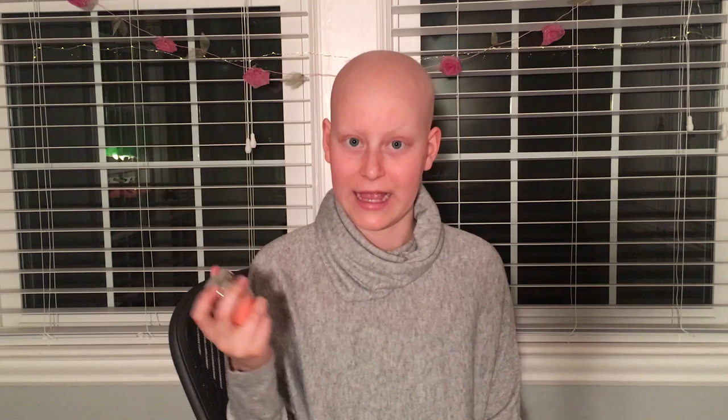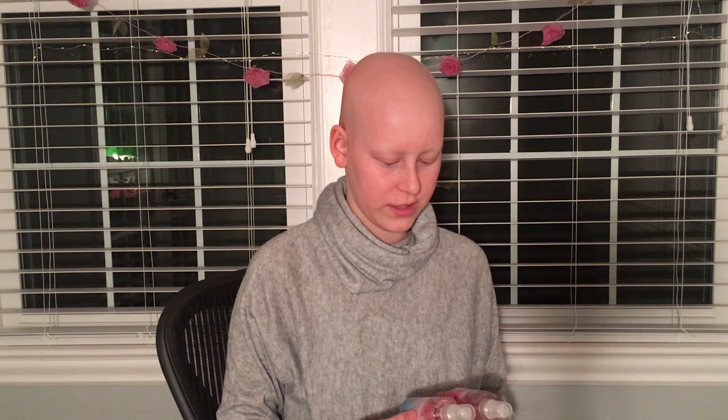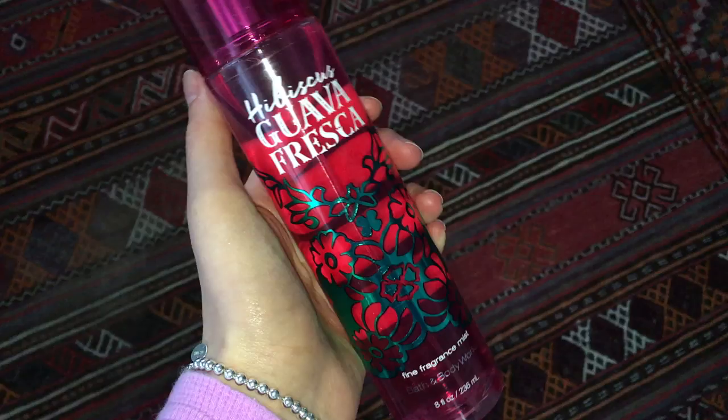The candle is in the scent Venice Peach Bellini and it smells so good — it was $4.50. The next two things I got were these two mini fragrance mists: this one is in Pink Chiffon and this one is in Sweet Pea, and these were $6 each. Then I also got two of the full-size fine fragrance mists; this one is in Hibiscus Guava Friseca, which is definitely my favorite scent, and this one was $14.